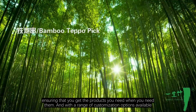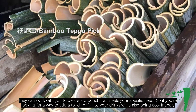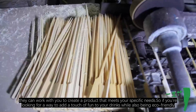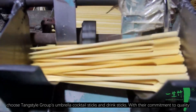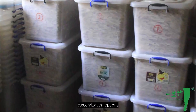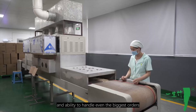And with a range of customization options available, they can work with you to create a product that meets your specific needs. So if you are looking for a way to add a touch of fun to your drinks while also being eco-friendly, choose Tang Style Group's umbrella cocktail sticks and drink sticks — with their commitment to quality, range of unique products, customization options, and ability to handle even the biggest orders.